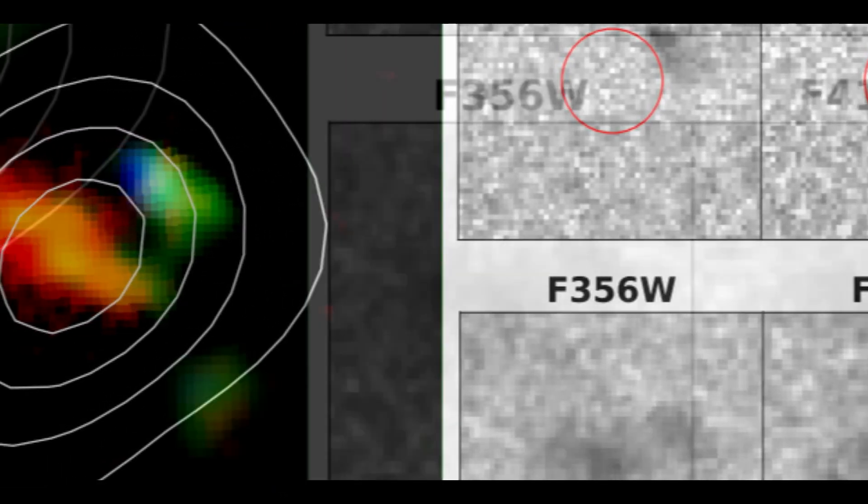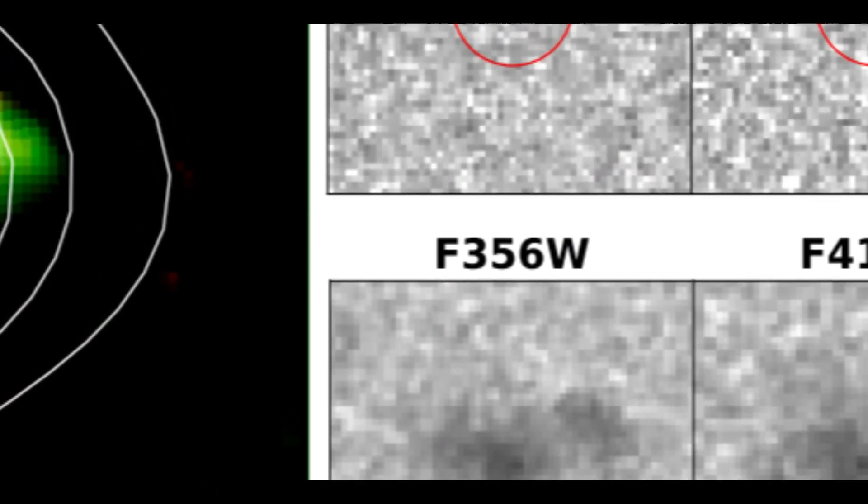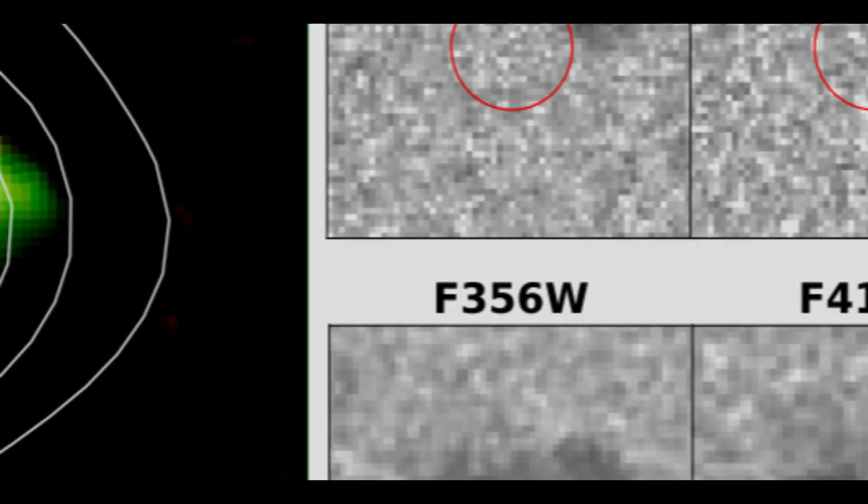This effect is known as redshift. The greater the redshift, the farther away the galaxy, and the earlier in the universe's history we are viewing it.